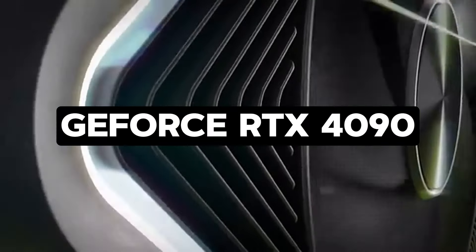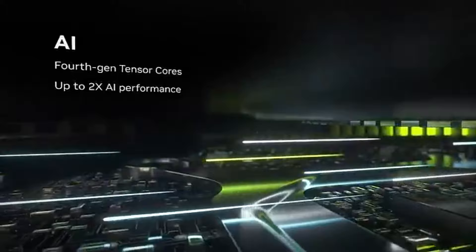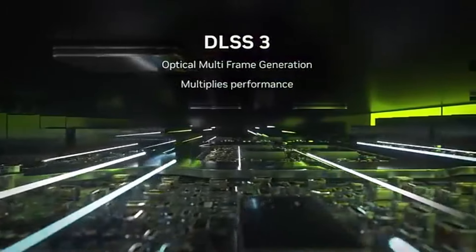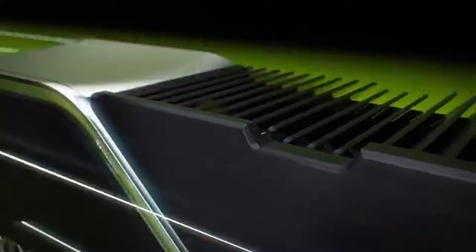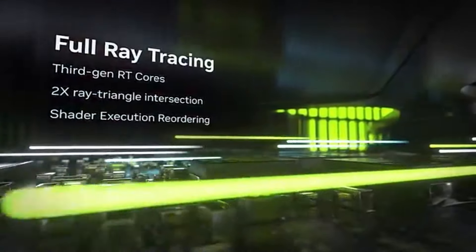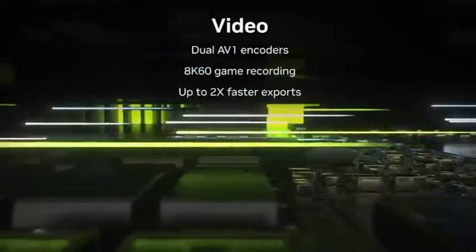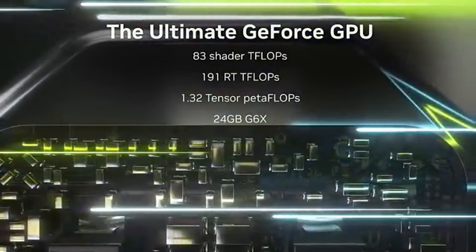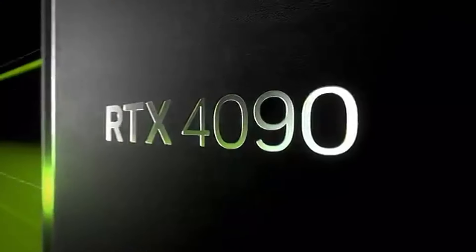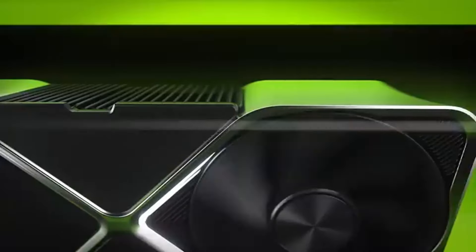Number 1: GeForce RTX 4090. The GeForce RTX 4090 is the top 1440p GPU in 2024. For those who want the best graphics card regardless of price, it is the quickest card available. The GeForce RTX 4090 from NVIDIA is specifically designed for this type of user. It also marks the debut of NVIDIA's Ada Lovelace architecture, and it will be the most powerful GPU NVIDIA has to offer until next-generation GPUs are released in 2025.